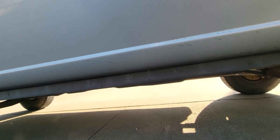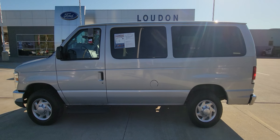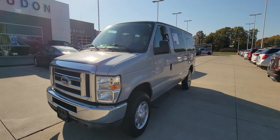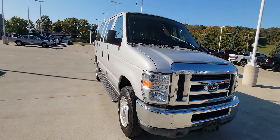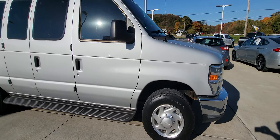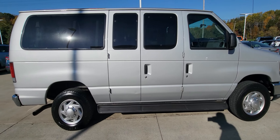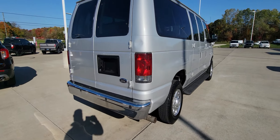I normally don't do this, but I'm going to get on the ground and actually show you the underneath of this thing. It is beautiful for as old as it is. It runs and drives fantastic and it's ready for winter.